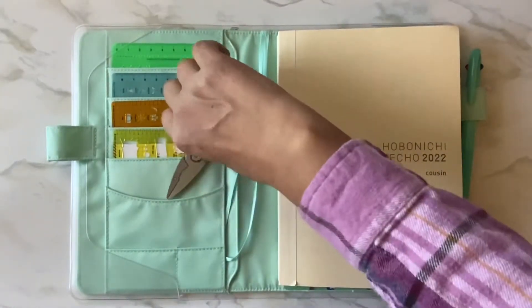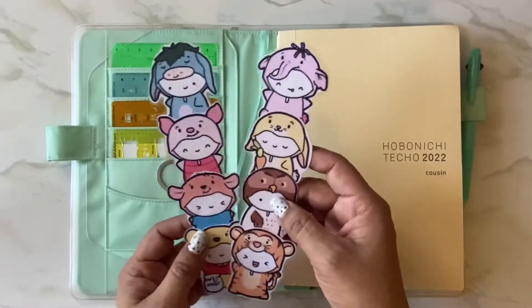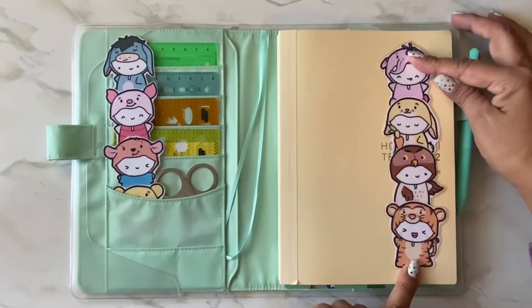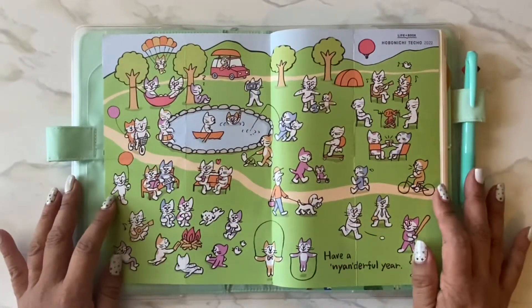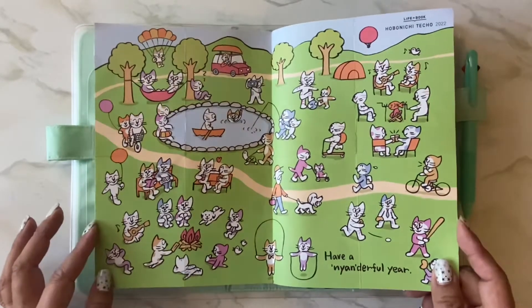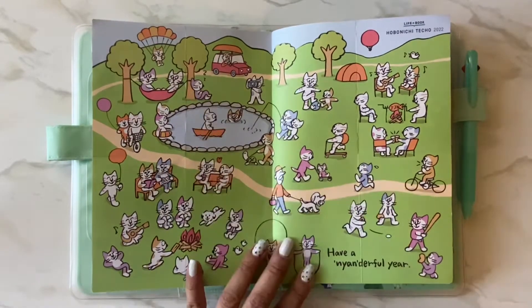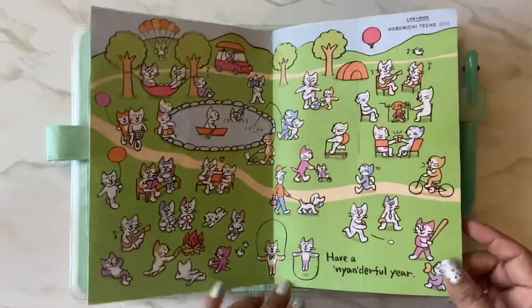These are just my die cuts from the Coffee Monsters Co — I think they're cute so I stacked them, laminated them, and have them here. I put the Hobonichi pamphlets in the front this year — 'Have a Neanderful Year' — it's so cute, it just fits. I did have to trim the edges a little bit because it was too long. I love these guys on the hammock interacting with each other — one's sleeping and snoring, one's fishing, another's helping catch a fish. I did the same thing on the back.